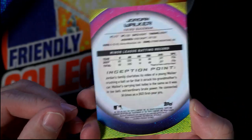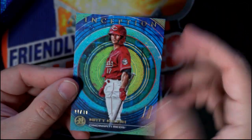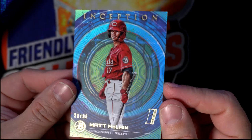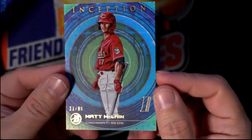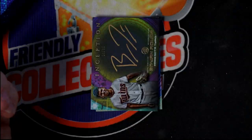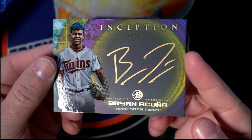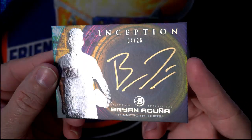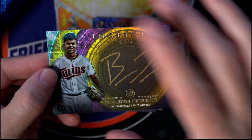These are all going out to Carter. Then we've got a 21 of 99 Cincinnati Reds — this is Matt McClain, 21 of 99, going out to Carter. Oh wow, look at that — what a beauty! Brian Acuña, Minnesota Twins. Look at that — 4 of 25, on-card gold ink.